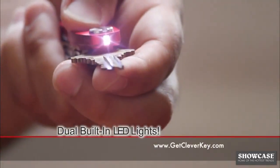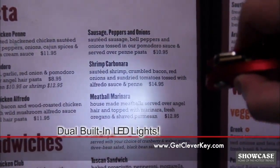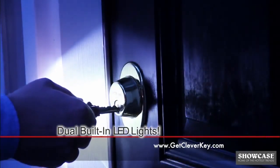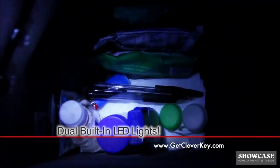CleverKey has a built-in LED light. Dark restaurant menus are never a problem with CleverKey. Use it to light up your path making your walk safer and more secure. Stop fumbling in the dark at the door. The deluxe lighted CleverKey instantly illuminates where and when you need it.